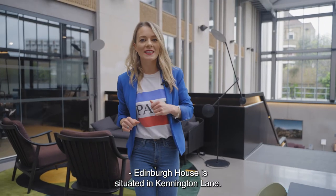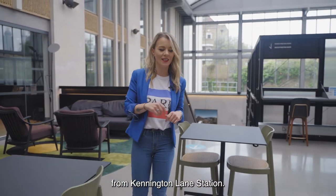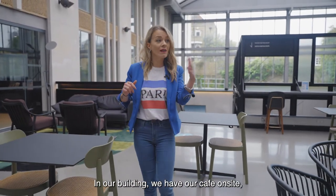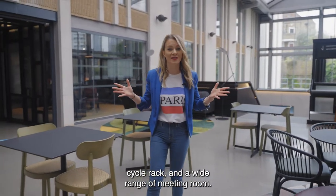Edinburgh House is situated in Kennington Lane. It's just 10 minutes walking from Vauxhall Station and fine from Kennington Lane Station. In our building, we have our cafe on site, a really large breakout space in the basement, cycle rack, and a wide range of meeting rooms.